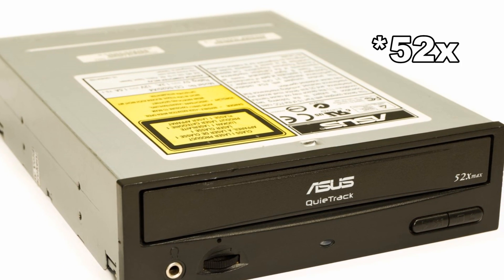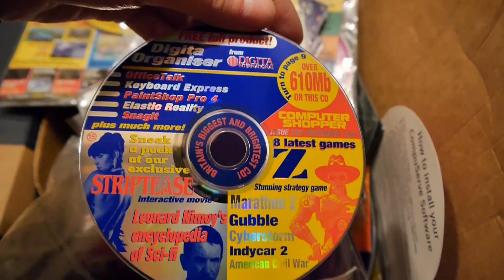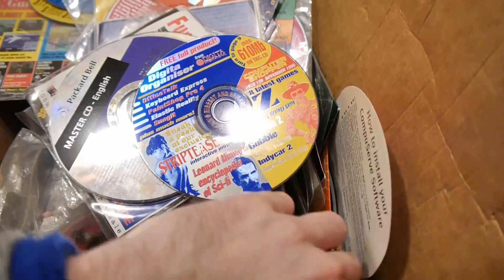I remember my quad-speed Creative drive fondly — it was pretty expensive at the time, but all that data. PC Magazine cover discs soon replaced floppies on news stands everywhere, jam-packed with utilities, demos and other pointless crap. This was until the internet arrived.